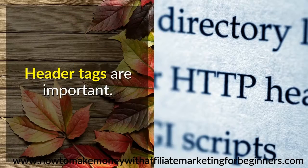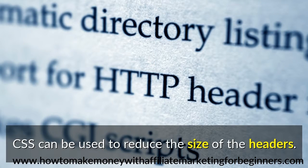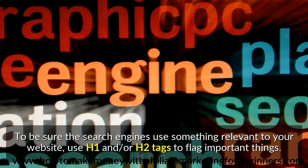Header Tags Are Important. CSS can be used to reduce the size of the headers. Headers are important because search engines love to use them to rank websites. To be sure the search engines use something relevant to your website, use H1 and/or H2 tags to flag important things.